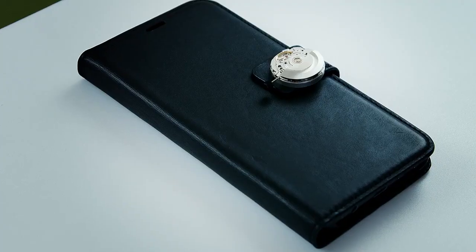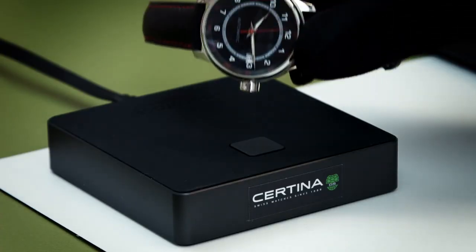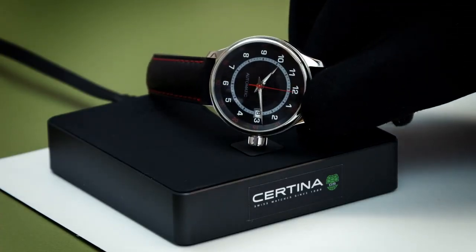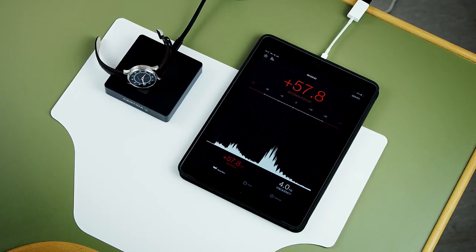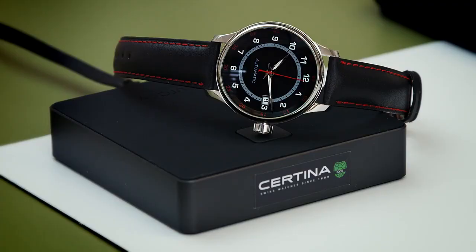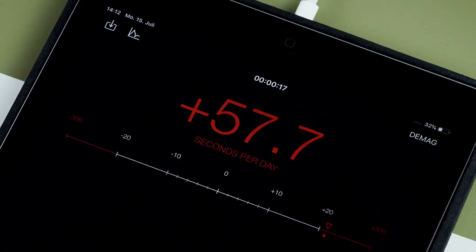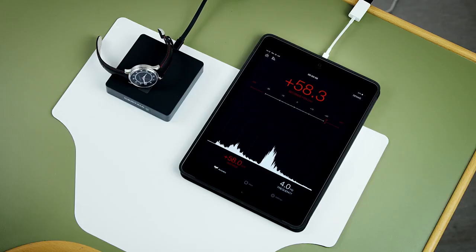Once it has been magnetized, a watch will lose its precision until it is demagnetized. This watch has been magnetized and we can see that it loses about one minute per day. In order to ensure the watch is accurate again, it will need to be demagnetized. You will have to go to your local reseller or contact customer service for this.